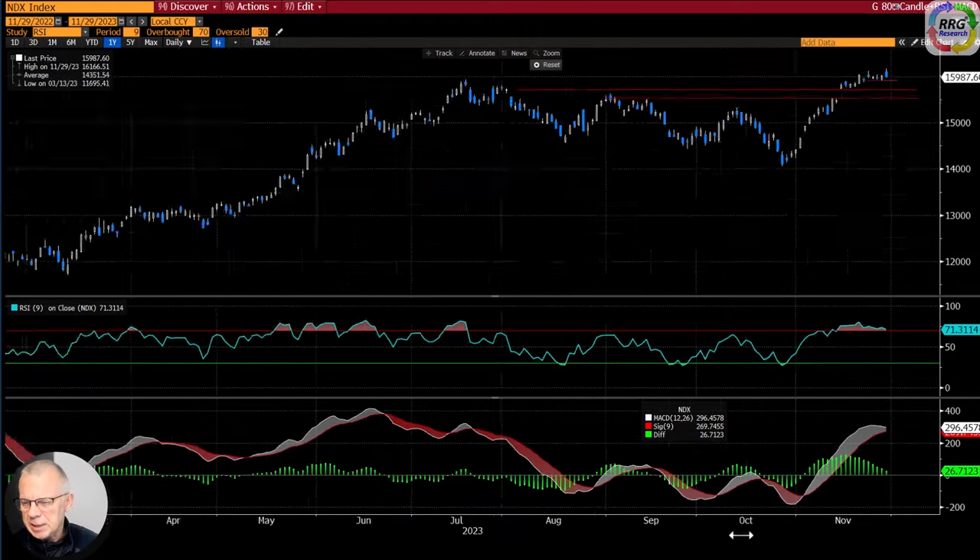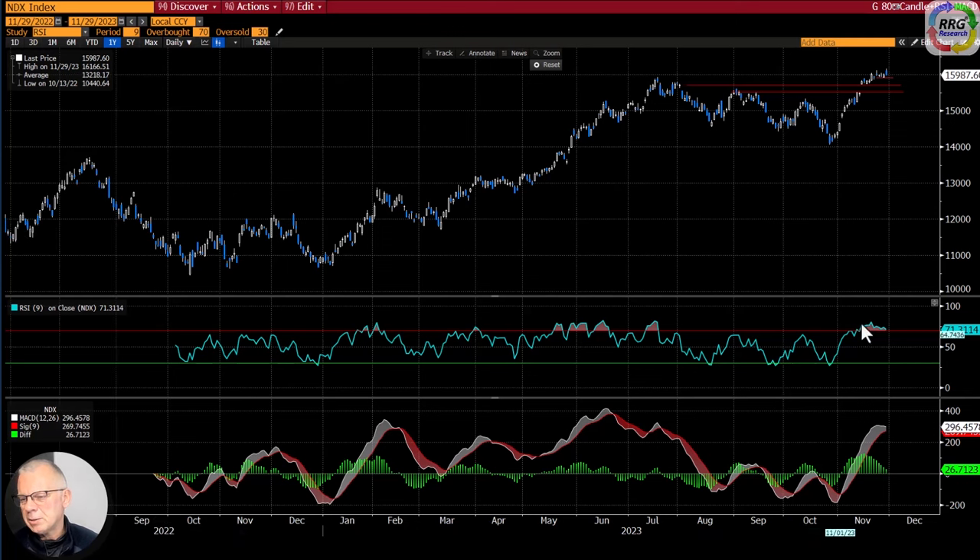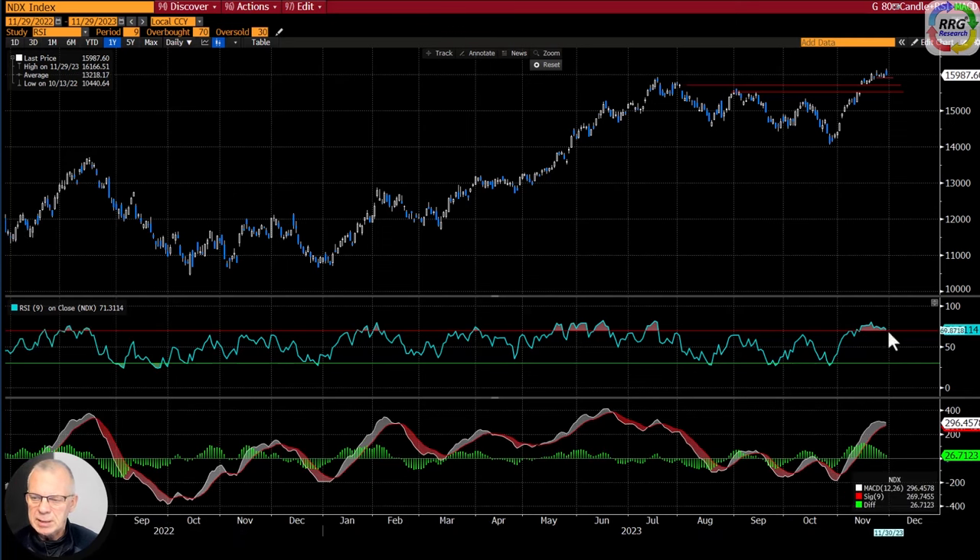Looking at the RSI and MACD — zooming out a little — the RSI is showing what we call a negative divergence. That's a warning signal that at least a pause, but possibly a slight turnaround or decline, is on the horizon. From this perspective, the upside potential for the NASDAQ 100 in the very near term is going to be very limited, because of that divergence and the fact that the MACD is about to roll over.